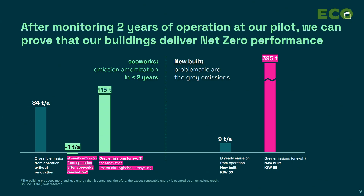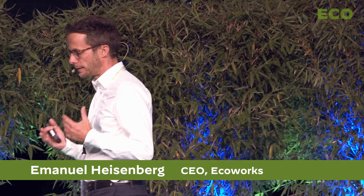We have a track record in decarbonizing buildings. It's not only about operational emissions — it's also about embedded emissions, because in our biobased facade elements made from wood and cellulose, we can actually store carbon for the next 50 to 80 years.